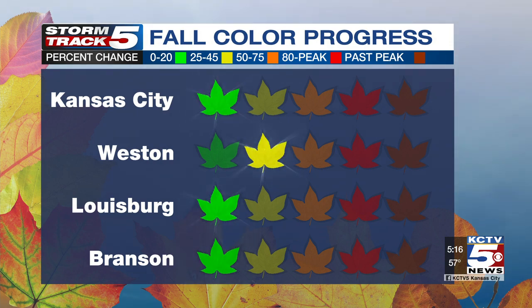As the colors change, we want you to share your photos with us on our Facebook page at KCTV5. Just use the hashtag StormTrack5. Brad, Ellen, back to you.